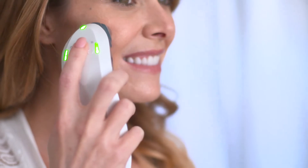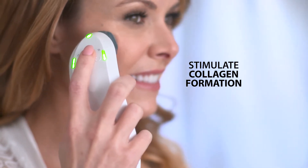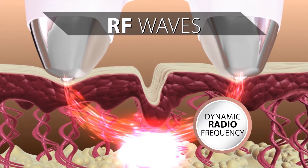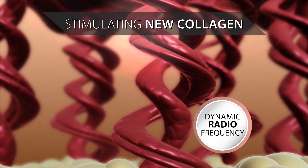Just apply a thin layer of the base gel. Then begin to massage your facial zones with the Sensolift to help stimulate collagen formation deep beneath the surface. The secret to Sensolift is Dynamic RF, a combination of radiofrequency technology with facial massage.